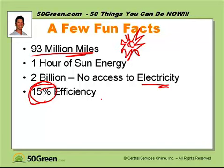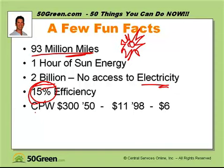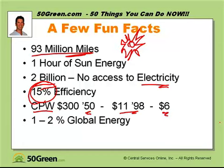15% efficiency means that of all the energy panels receive from the sun, they can only turn 15% into electricity. Engineers are always trying to increase that efficiency and decrease the cost. The cost per watt was $300 per watt in 1950 when panels first came out, about $11 in 1998, and currently as low as $6 per watt. Only 1 to 2% of all global energy produced is from solar, but that is rapidly increasing.